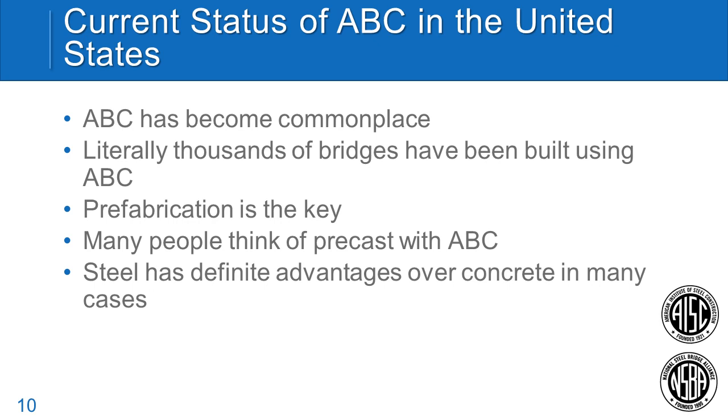The current status of ABC in the United States is quite promising. ABC has become commonplace. If you'd asked me 10 years ago, I would have said ABC would probably be a novelty — just a tool in the toolbox. But DOTs have really embraced accelerated bridge construction, with a lot of prodding from Federal Highway. Virtually every state now has an ABC program in place, and literally thousands of bridges have been built using ABC across the country. Federal Highway tracked projects until they reached about 4,000 to 5,000, and that was a number of years ago.